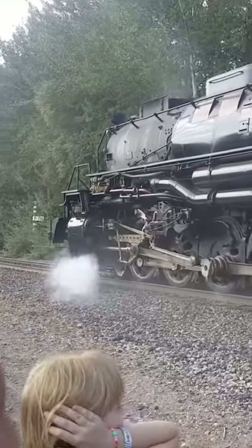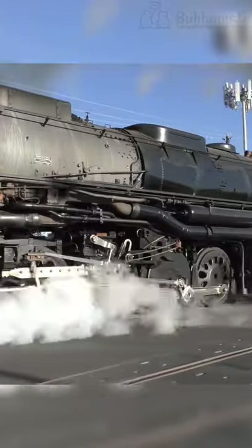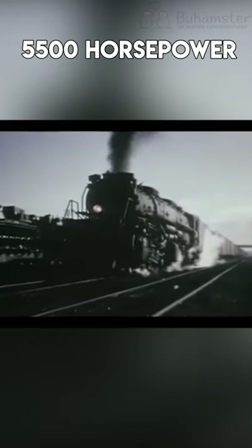The locomotive used coal as fuel, which was common for that time. The Big Boy had a maximum speed of 80 miles per hour and showed at least 5,500 horsepower.